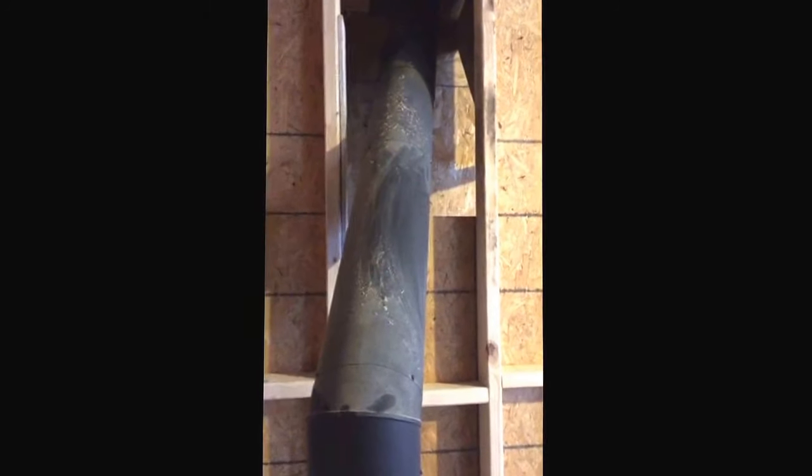The problem here is the double wall pipe coming through a 2x4 wall. This is against code — no wood stove should ever be installed this way. The minimum clearance to combustibles for this pipe is six inches; we've got maybe two and a half.